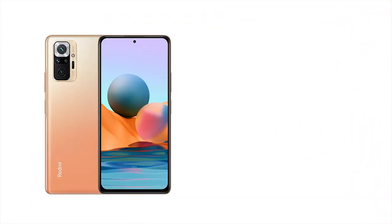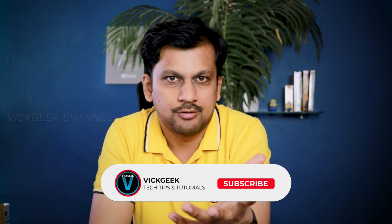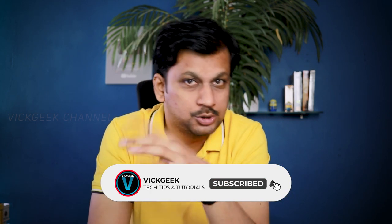Here we have the Redmi Note 12 Pro. Is it worth buying if you're thinking to upgrade from the previous Note series? Is it worth upgrading, or if you're thinking to buy a new phone, is it worth buying? Let's find out in this video. This will not be like a typical review video — it's a brief video. I'll just tell you the facts, and you can decide for yourself. I'll also tell you why you should not buy this phone, so make sure to watch till the end.